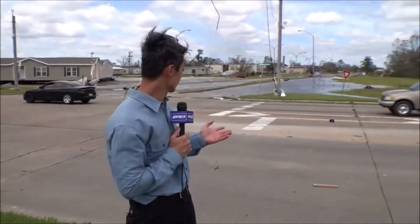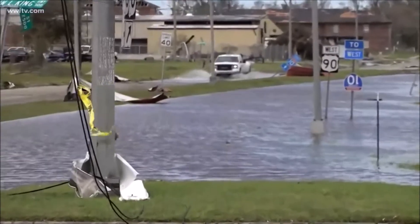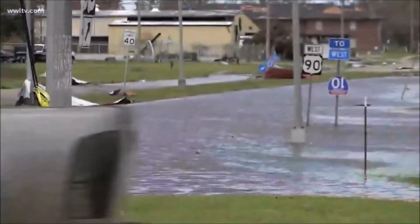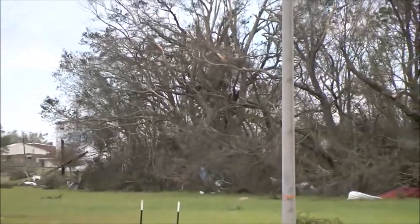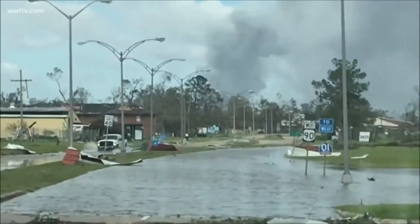Well, Karen, as you indicated at the top of the show, most of the concern initially before the storm made landfall was about storm surge. But we can certainly tell you it's been a wind event. We are currently at the intersection of Martin Luther King Highway and Highway 90. We positioned ourselves here because earlier, as we arrived, we saw a massive plume of smoke coming from beyond that skyline — from a chlorine leak from the biolab, confirmed by West Lake Charles officials. We are not sure about the status of that chemical fire at this point, and we also haven't seen much of that plume.